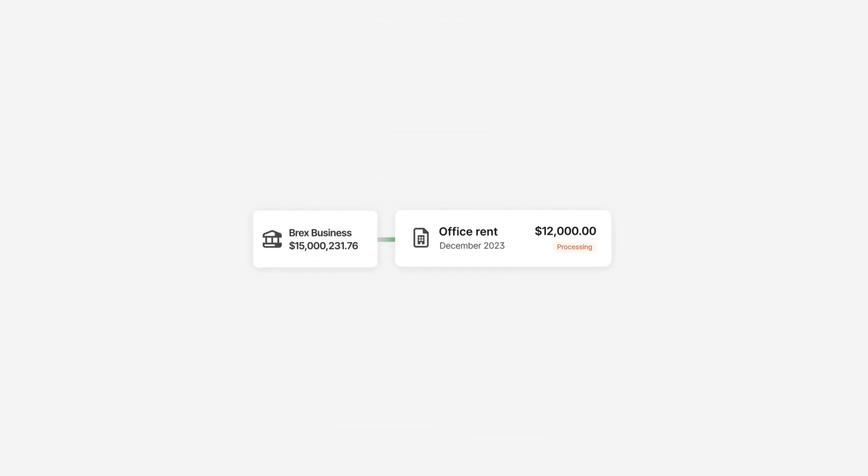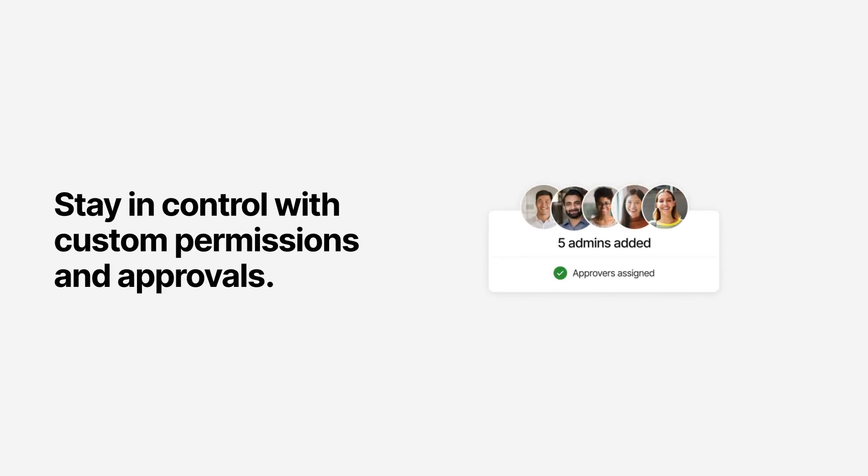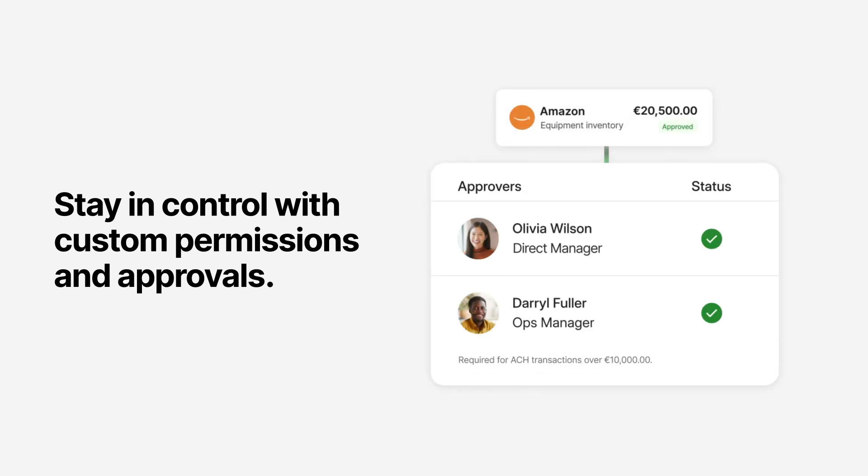The best part? You can always access your deposits with 100% liquidity. As your team expands, maintain peace of mind with robust controls, role-based permissions, and custom approval chains.